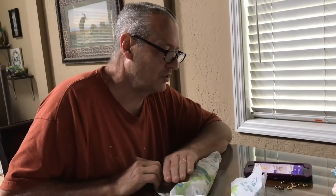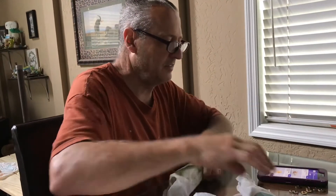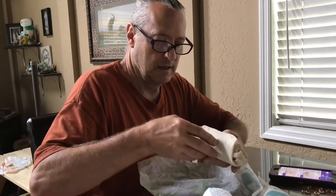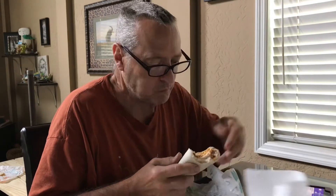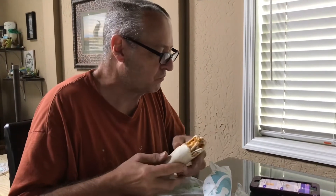I'm gonna taste this classic cheesy double beef burrito. Looks good on the outside. Got lots of cheese in it — it's a double, classic cheesy. And that was two dollars and 49 cents.